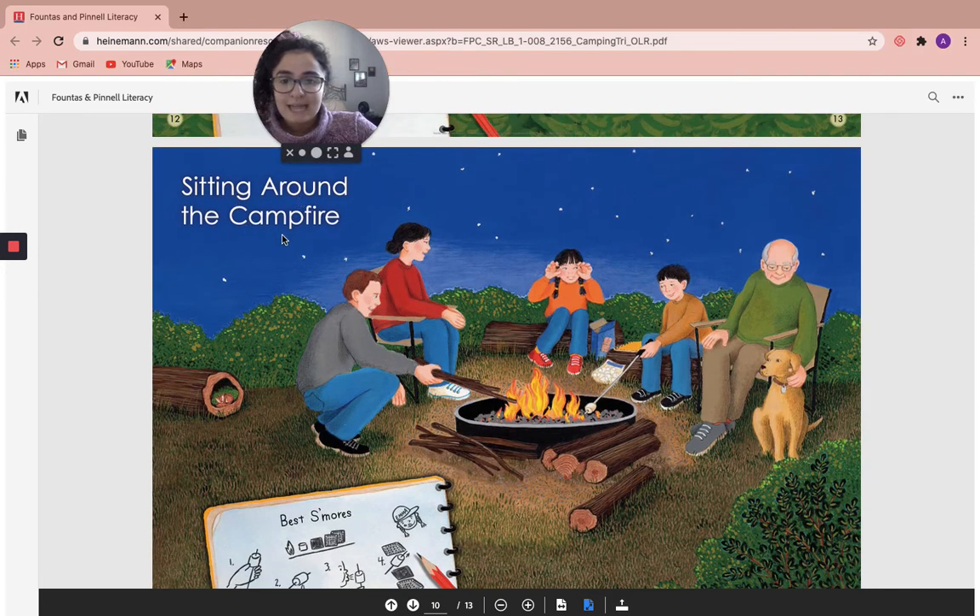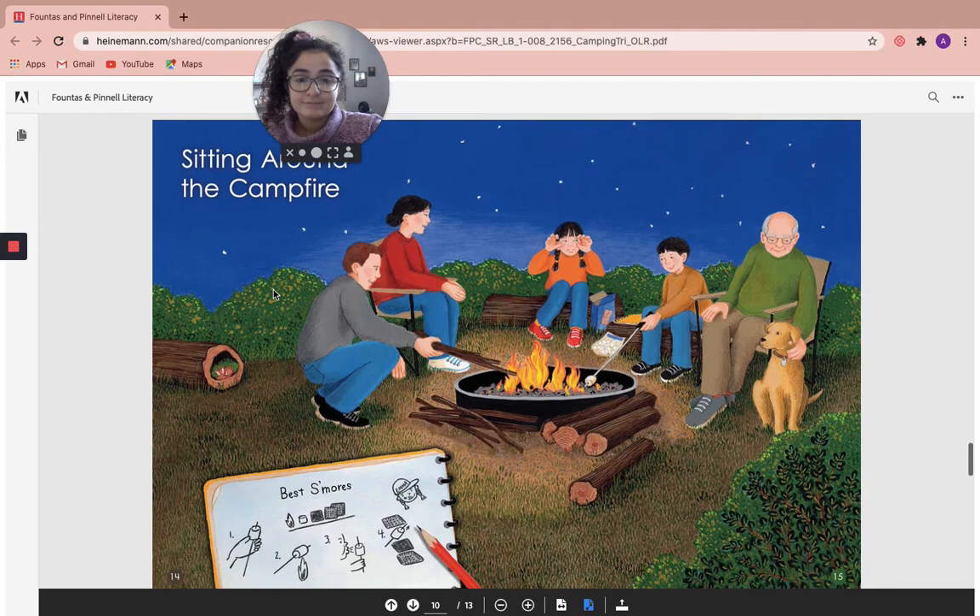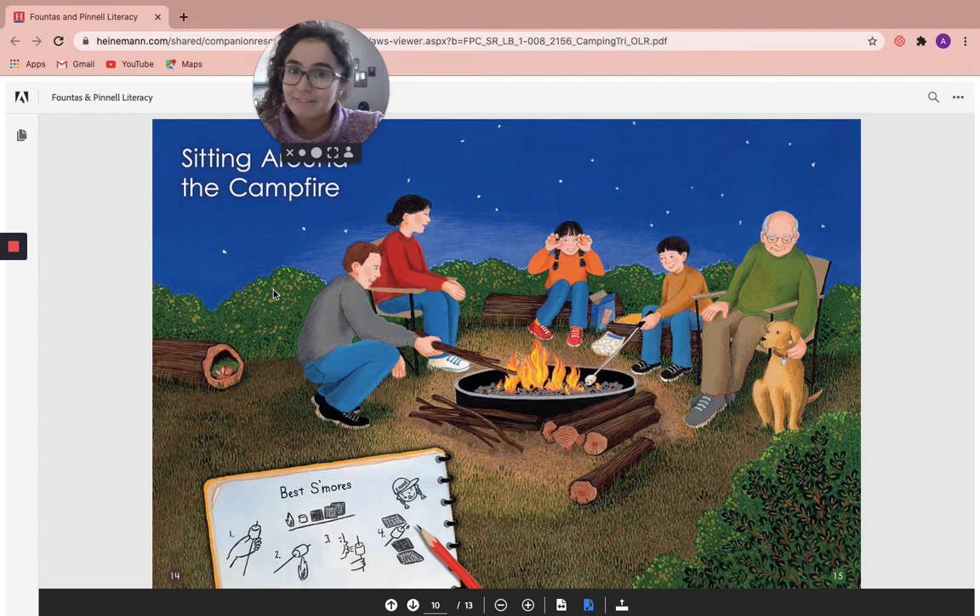Sitting around the campfire. Have you ever sat around a campfire before? I have a few times — I love the smell of campfire. And do you know what else I noticed reading this book a second time? It looks like this little chipmunk has been on every page.